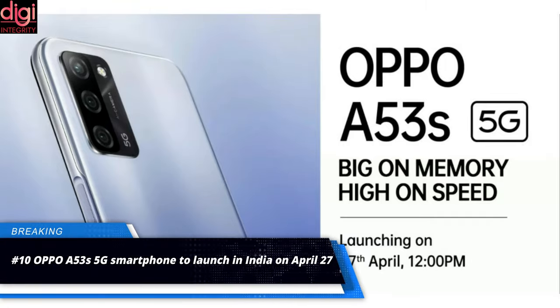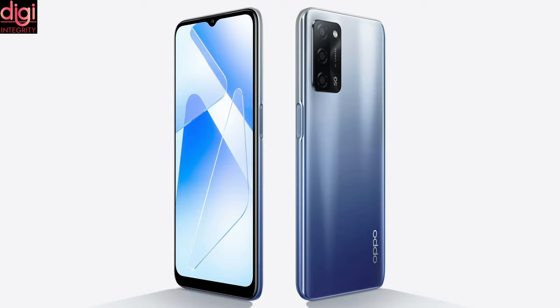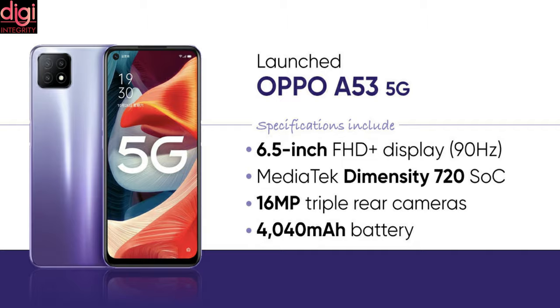Oppo A53 5G will be powered by the MediaTek Dimensity 700 chipset. The phone could feature an LCD display with a 90Hz refresh rate. Oppo A53 5G will be the second phone after the Realme 8 5G to come with this hardware.